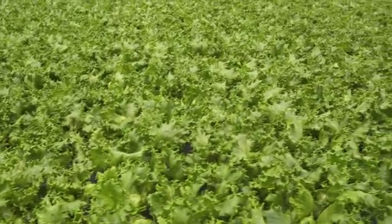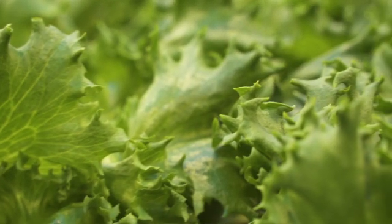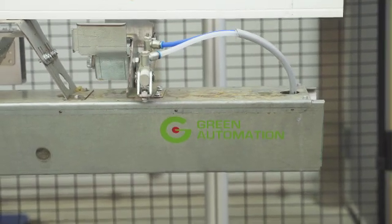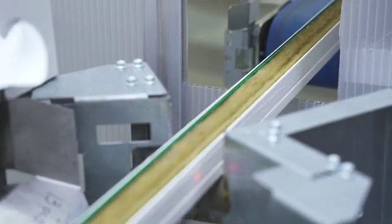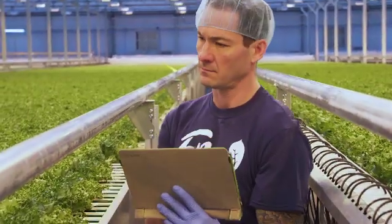We think there are three factors that represent the formula to successful indoor leafy green growing. Factor number one is a very efficient growing system, and that's what we at Green Automation provide. Factor number two, these facilities need to be located at smart, strategic locations where land, labor, and energy are more easily available. And number three, a meaningful size for an operation has to be a goal — so everyone has to start small, but you better start at a location where you can scale up.